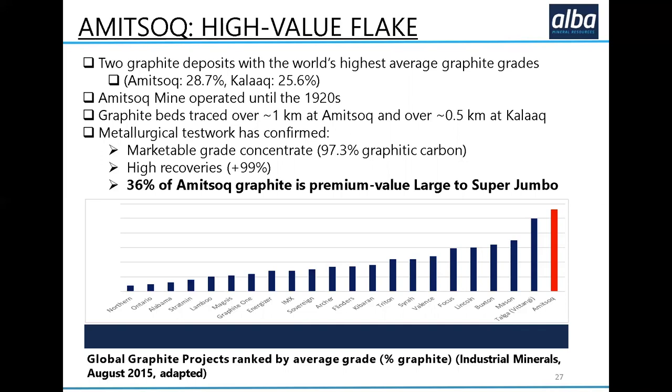Having done so much metallurgical test work, we know we can get a marketable-grade concentrate of 97.3% carbon out of Amitsok graphite. We've got high recoveries and a third of our flake is in the premium-value large-to-super-jumbo flake category. Larger super-jumbo flake is used in industrial processes and attracts a significant premium, which helps the economics of making this a commercial proposition. The graphite used in electric vehicles tends to be small-to-medium flake, and we've got plenty of that as well. Demand for that graphite is increasing exponentially, so we have essentially all the major markets for graphite covered within our flake-size distribution.